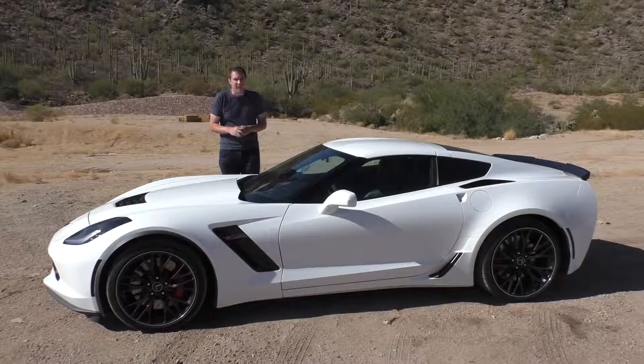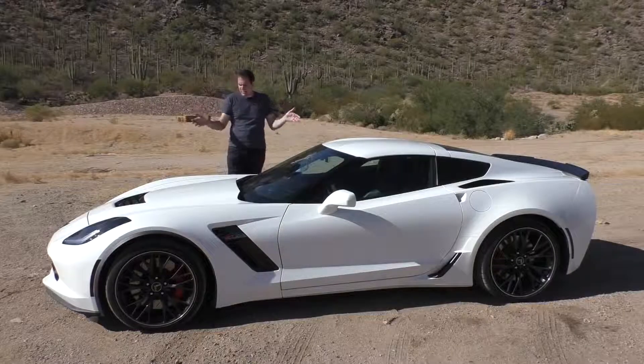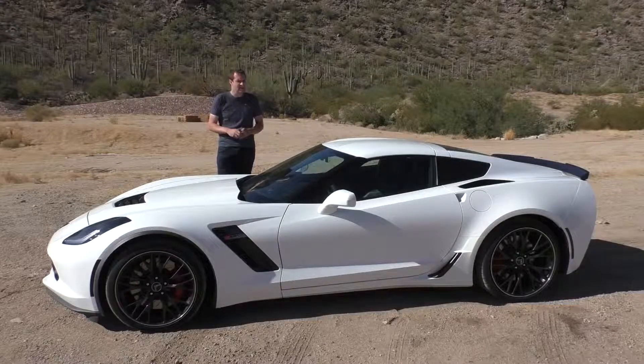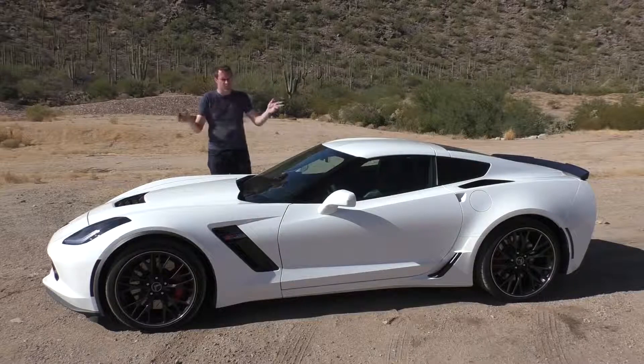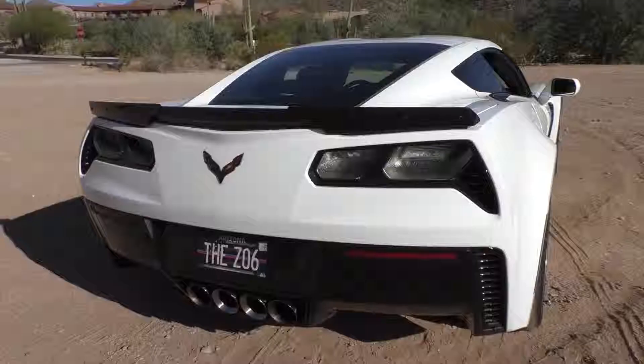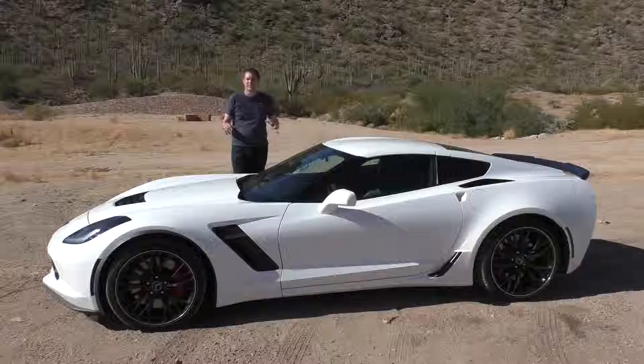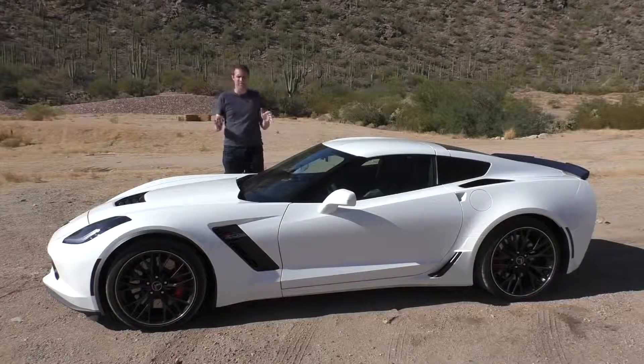The Ferrari F50 is a $2 million car today, and yet they sell this thing at a Chevy dealer — the same place you can walk in and buy an Equinox with cloth seats and hubcaps. The Z06 also sounds quite nice. Take a listen. So you can see why I'm thinking this might be the first Corvette that's also a supercar.